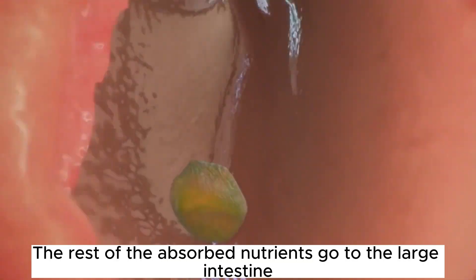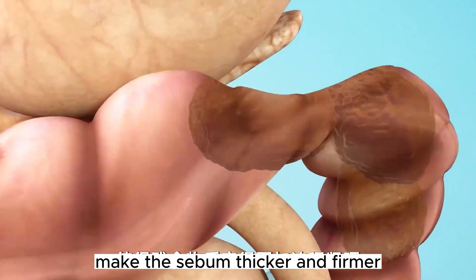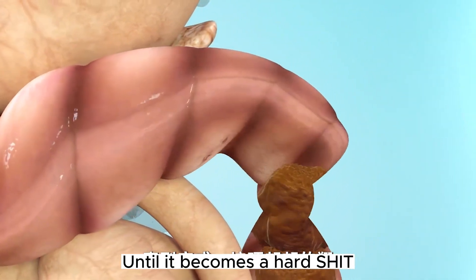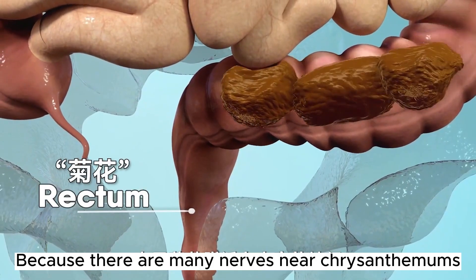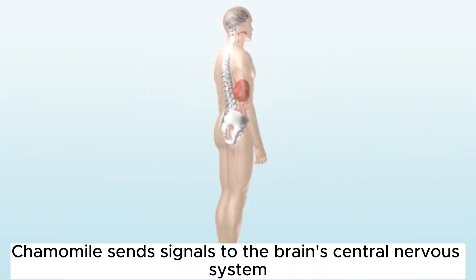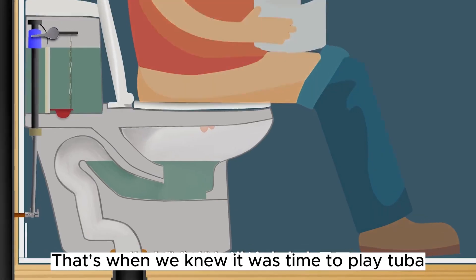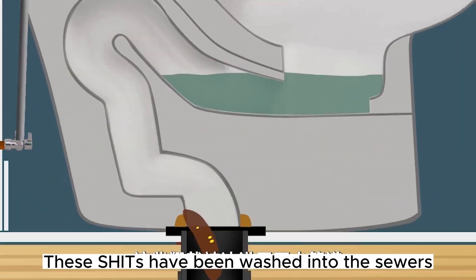The remaining unabsorbed material goes to the large intestine, where moisture continues to be absorbed, making the waste thicker and firmer until it becomes solid. Finally it arrives at the rectum. Because there are many nerves near the anal region, when waste accumulates, signals are sent to the brain's central nervous system — that's when we know it's time to go. Finally, pressing the drain button, the waste is flushed into the sewers.